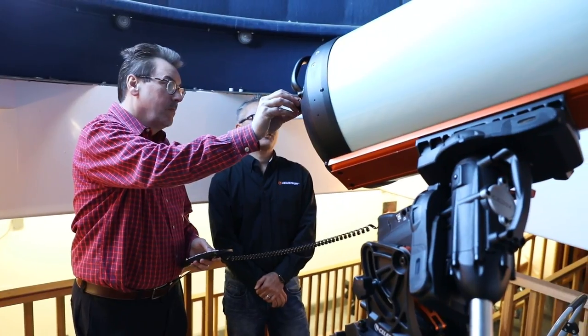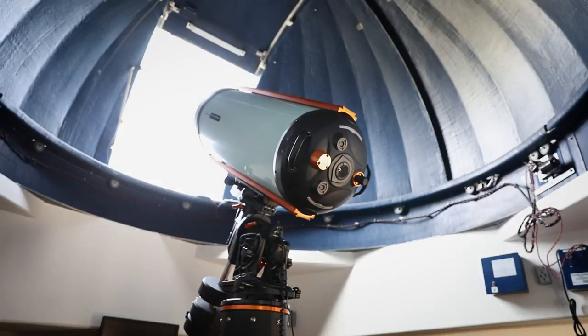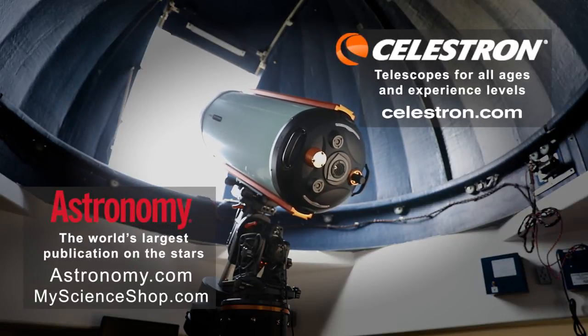We identify the need, we find a solution. We want to make astronomy fun, and at the same time we also want to keep everybody safe. Thank you.